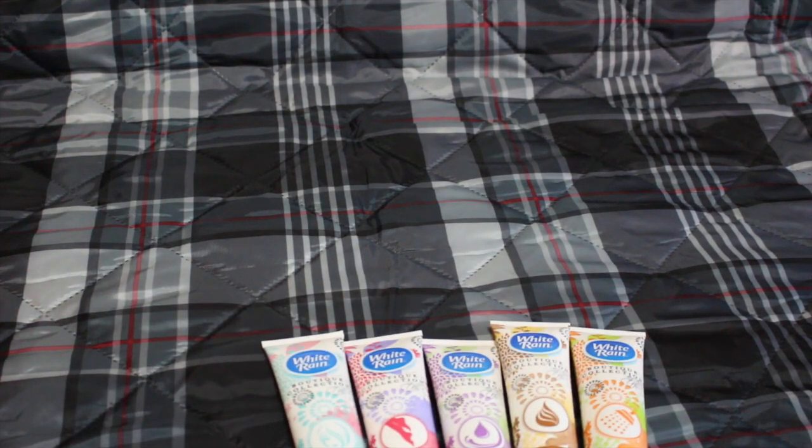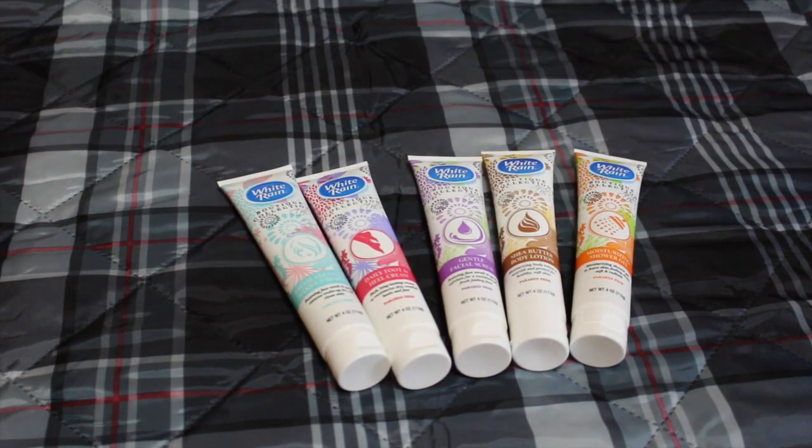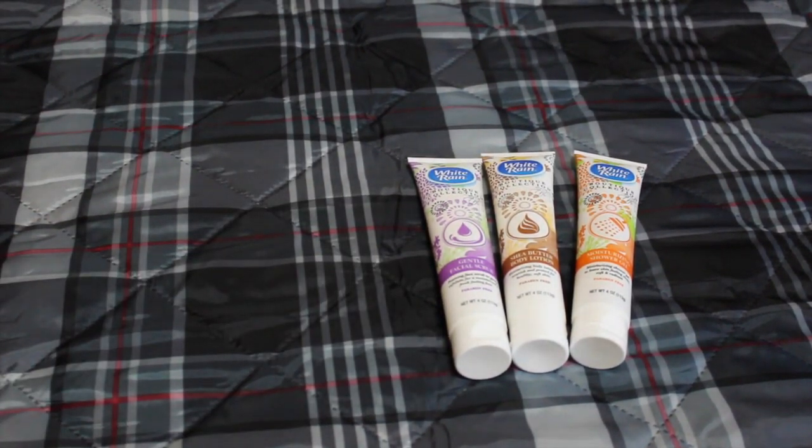I found the White Rain boutique collection and I got all five that were there — three of each. So I got those.